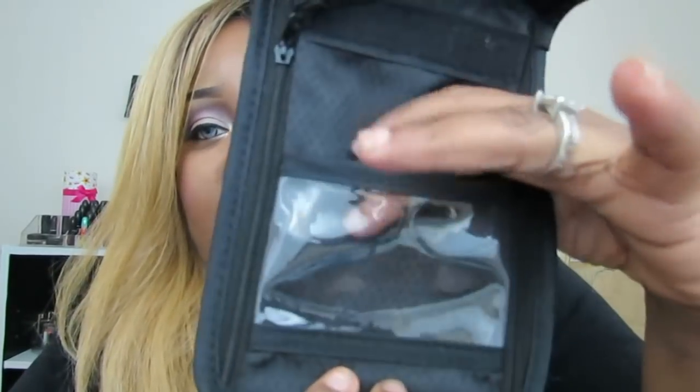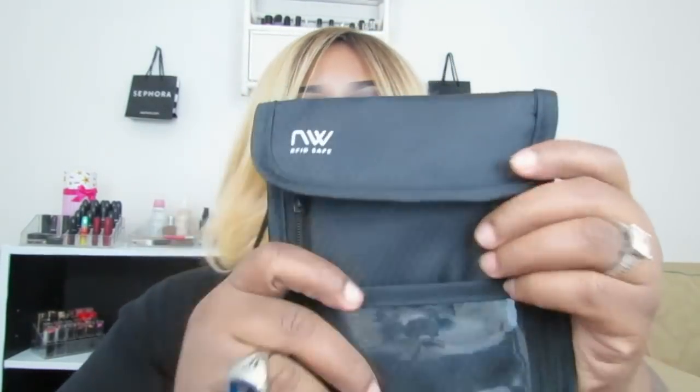You can also have your ID displayed right here if you work or take the bus, whatever you want to display. This goes around your neck like so, and it's actually long enough to be a crossbody. You can open it up and have this long string, so you can wear it either as a neck wallet — it's actually advertised with a man using it that way.